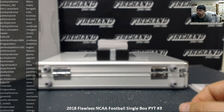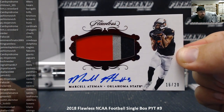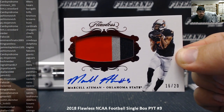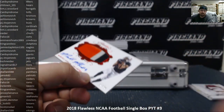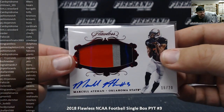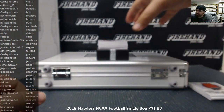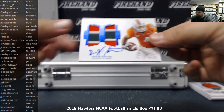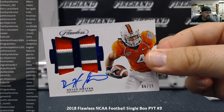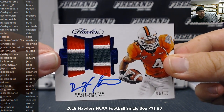Next up for the Raiders, we've got a patch auto — Marcel Ateman. The Raiders going to PJ Stojanovic. What, the TJ McDonald — that's fishy, dolphin's fishy! Next up we've got a dual patch autograph numbered to 15 — Devin Hester. I believe he's retired, going to the Bears. Devin Hester, yeah — Chicago Bears. That's a nice University of Miami patch too, the U.